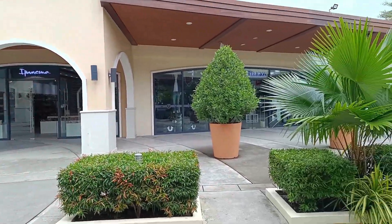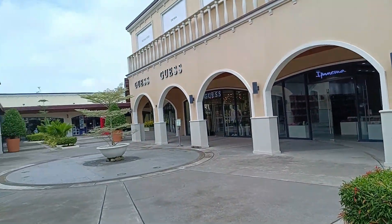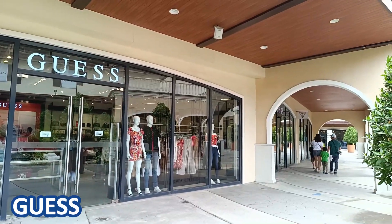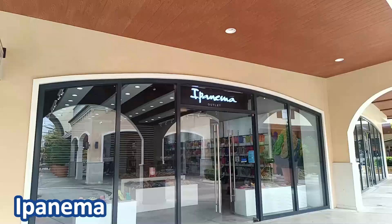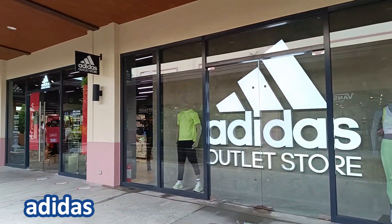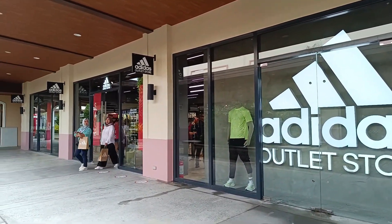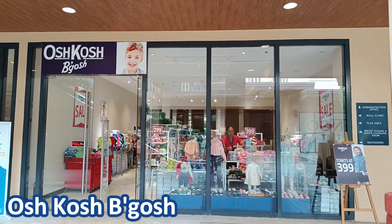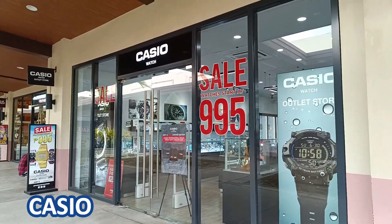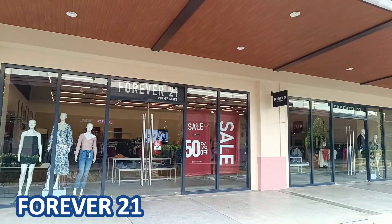Upon entering, these will be welcoming you. They have outlet stores so bargain prices are common. Here they have Guess, Ipanema, Adidas, OshKosh B'gosh, Casio, Crocs, and Forever 21.